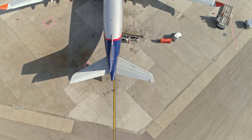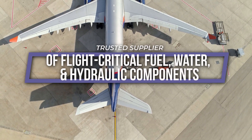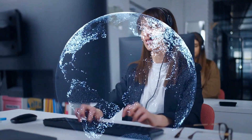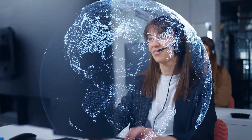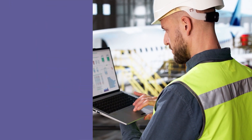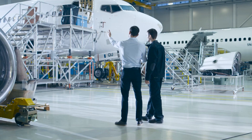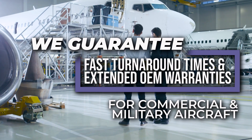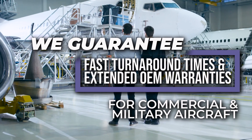As a trusted supplier of flight-critical fuel, water, and hydraulic components, we offer global sales and technical support to meet your evolving aircraft MRO needs. With strategically located inventory, FAA-certified repair stations, and AOG services, we guarantee fast turnaround times and extended OEM warranties for commercial and military aircraft.